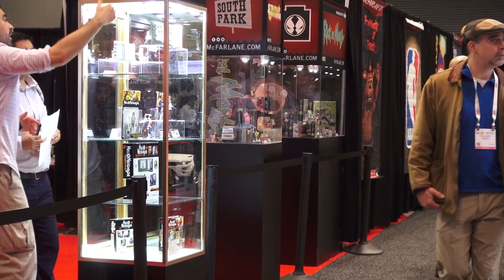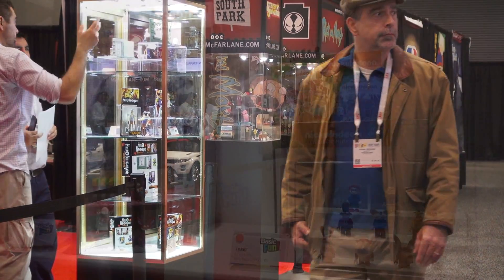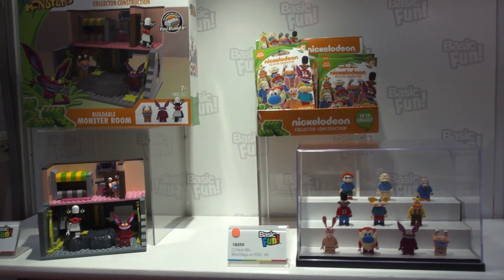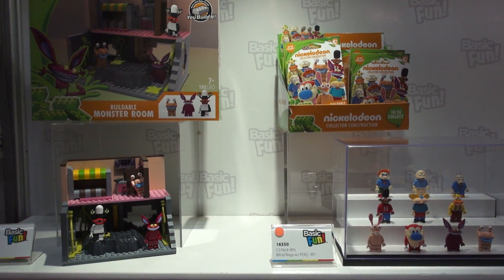Alright kids, we're continuing our Toy Fair coverage, and if you like Legos and you like Nicktoons, then just check this next item out, which is Construction Set Nicktoons!